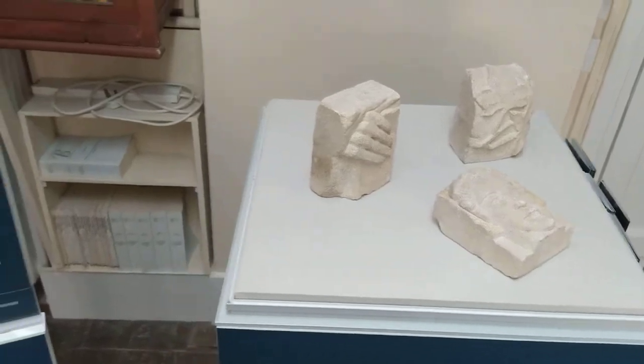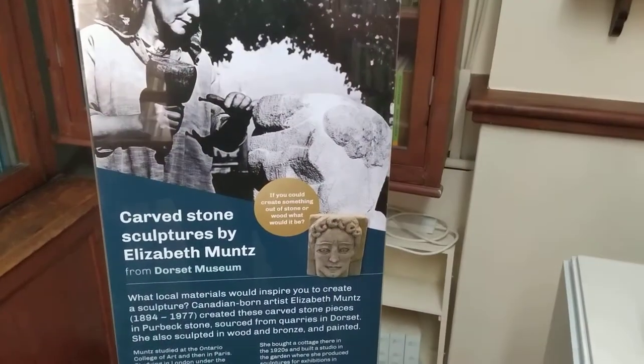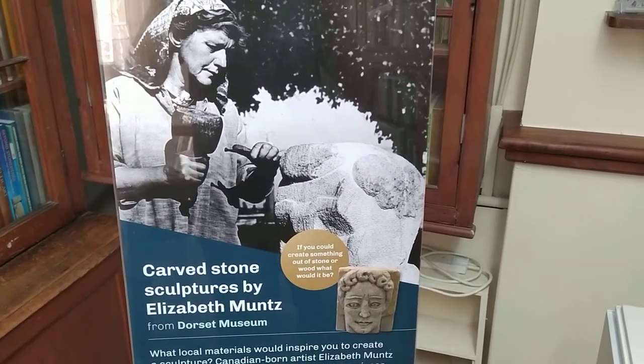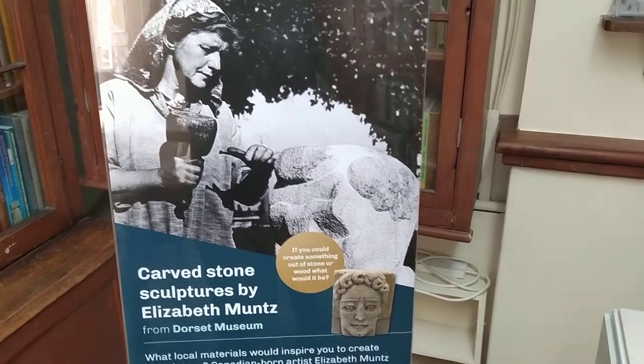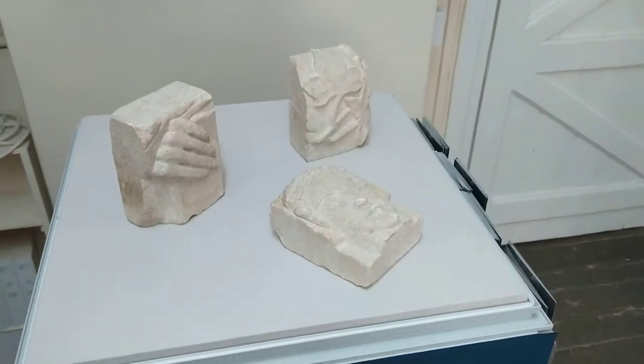The wonderful thing about her is that she was the first lady sculptor to be recognised and appointed as a freeman of the ancient order of Purbeck marblers and stone cutters. We're really pleased to have these here at the museum.